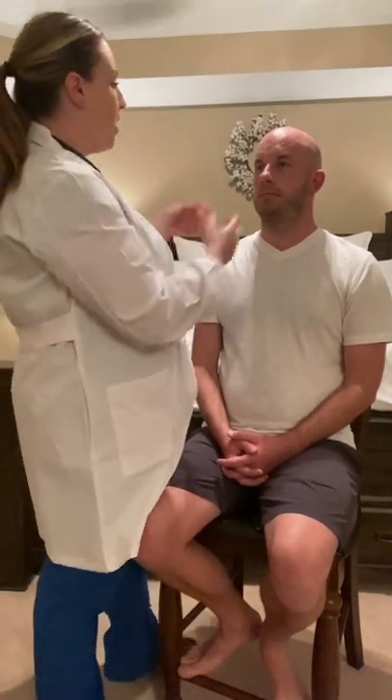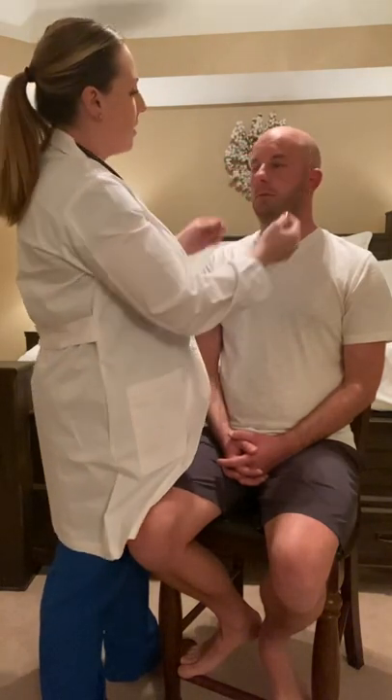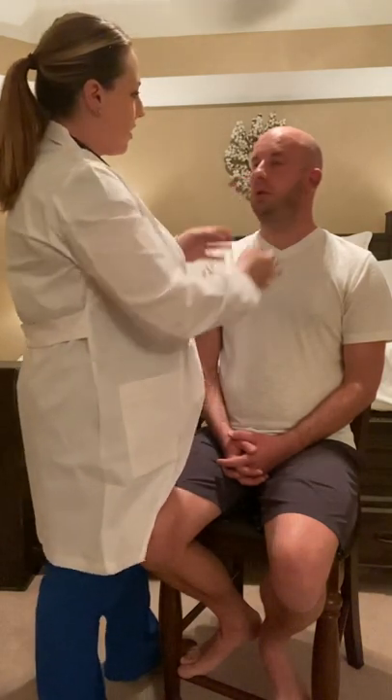Next, I'm going to palpate the sinuses beginning with the frontal sinuses. Josh, let me know if you have any tenderness there. Any tenderness? No. Good. And the maxillary sinuses? Any tenderness there? No. Good.